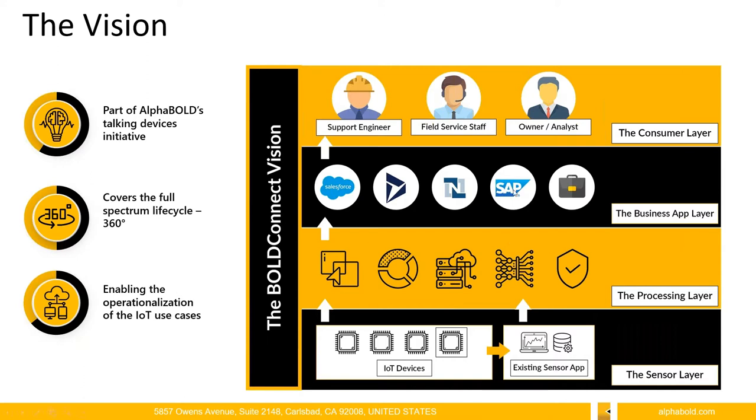We covered the full spectrum lifecycle — the whole 360 degrees. The whole thing starts with IoT devices deployed in a manufacturing facility. Those devices can be put on top of an inductive motor, for example, and they start disseminating information, which in IoT formats is known as telemetry. These telemetries are then sent to the processing layer above.